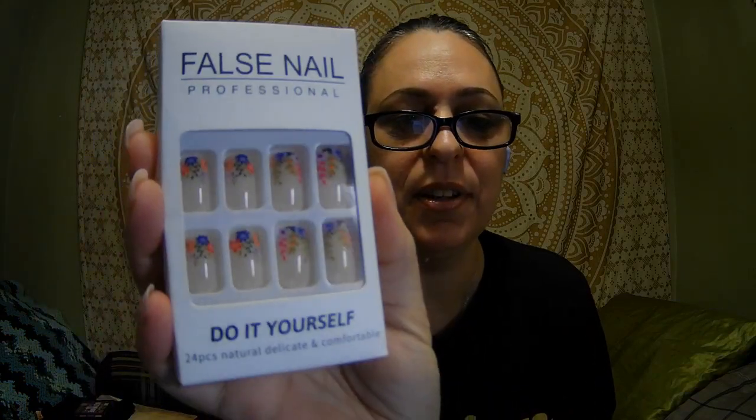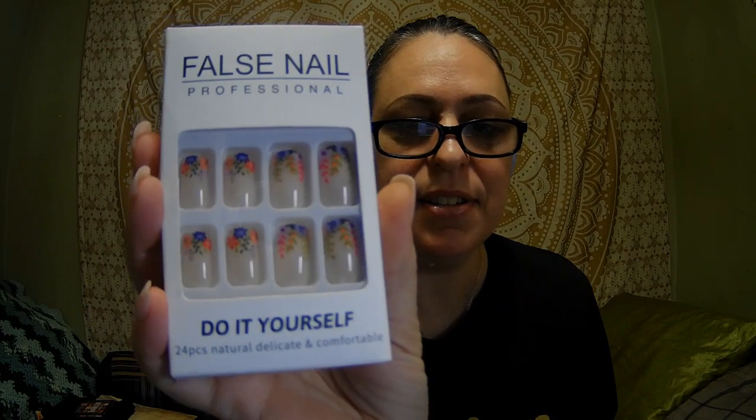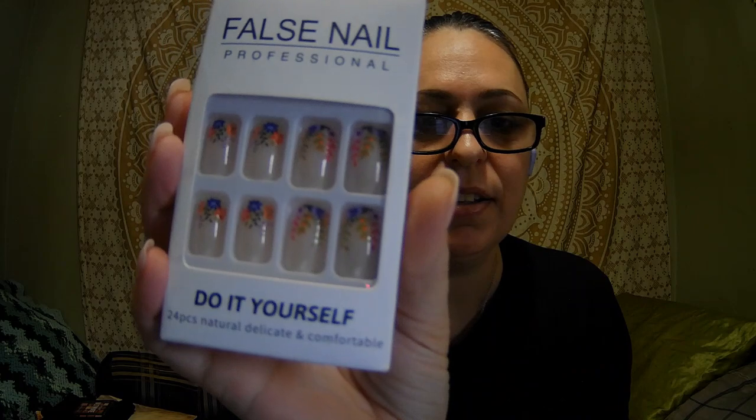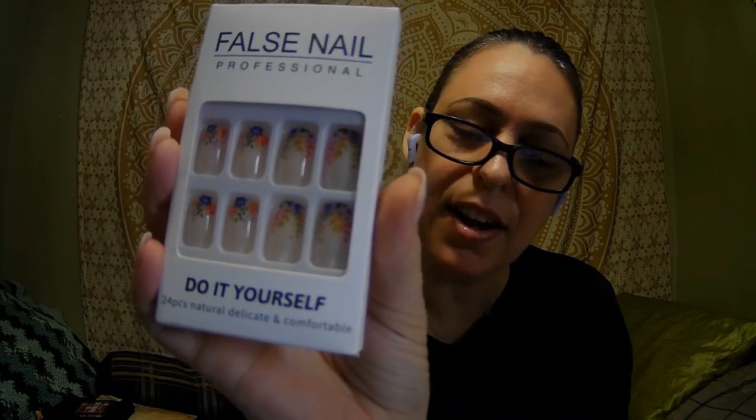I got a pair of nails — these I paid 79 cents for, and these are pretty! They've got very colorful flowers vining down on the tips of the nail. Those are super cute. I can't wait to wear those for 79 cents. My obsession with nails!